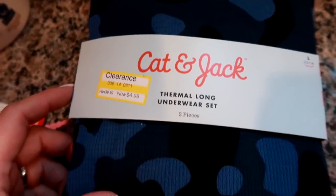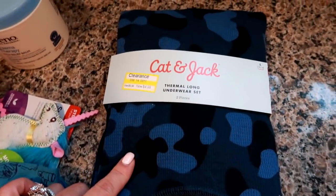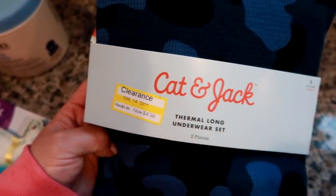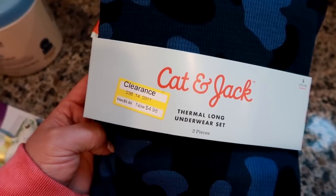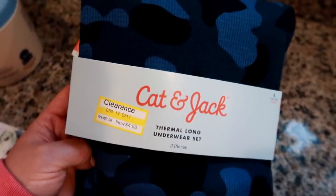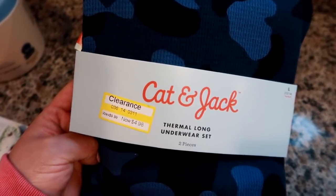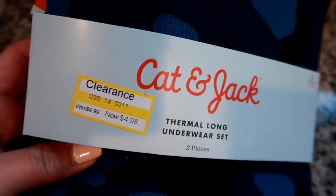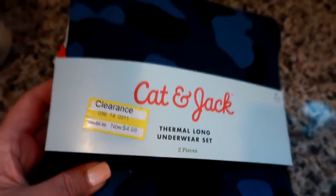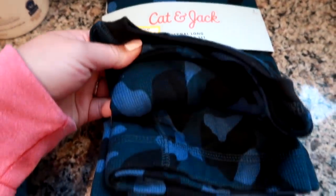In the clearance section they had these thermal long underwear sets — camo print, white, gray, and black. The reason I picked this up is my son doesn't have any thermal underwear, and he really likes to shovel and play in the snow and build a snowman. I thought these would be great to put underneath his snow pants and sweatshirt and jacket as an extra layer. These sets were on clearance for $4.98 — quite a few of them. This is just the Cat and Jack brand thermal underwear set — the top and the pants.